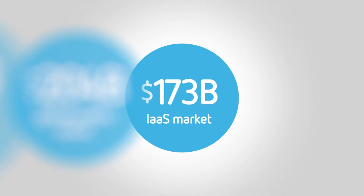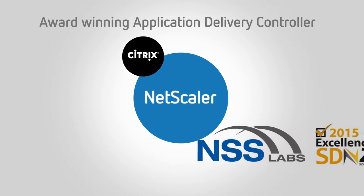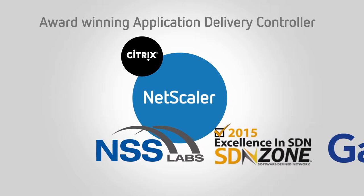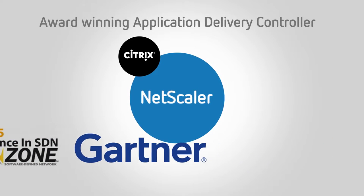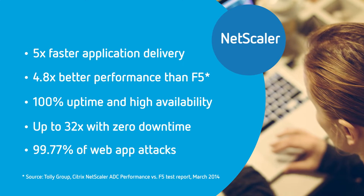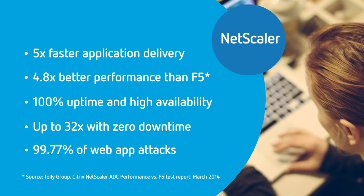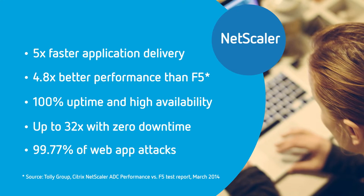How do you do it? With Citrix NetScaler. NetScaler is an award-winning application delivery controller that combines layer 4 through 7 traffic management, app acceleration, compression, caching, and security. You get 5 times faster application delivery and nearly 5 times the performance of F5, with up to 32 times scalability with zero downtime and 99.77% of web app attacks blocked.